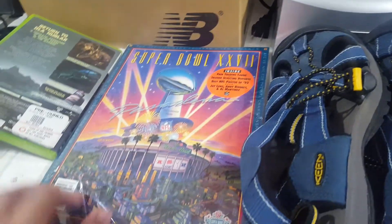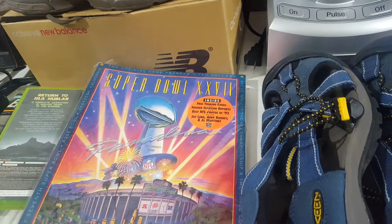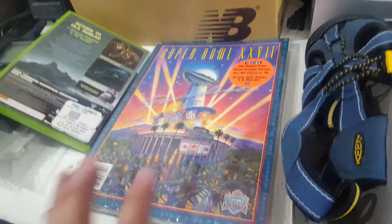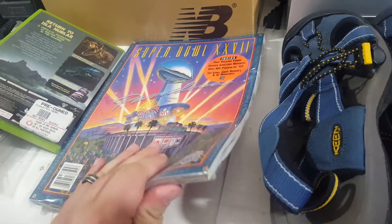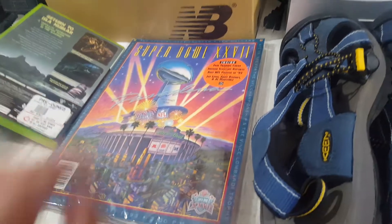A Super Bowl manual here — Cowboys versus the Bills, Super Bowl 27. I paid $10 for this from OfferUp with a bunch of other stuff, so not the best deal, but it looks brand new, still in the plastic. We'll probably list it for $35 or best offer. I'm a Cowboys fan myself so it wouldn't be bad to keep it too.